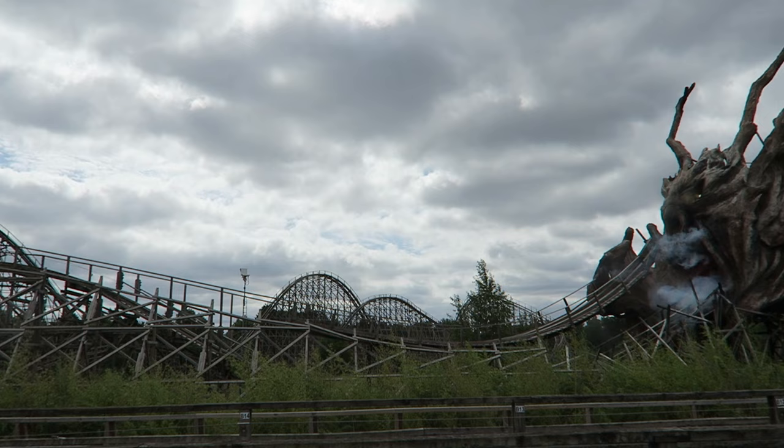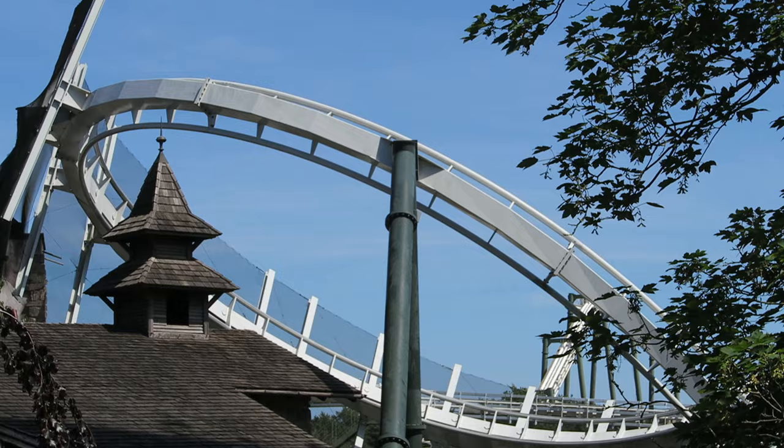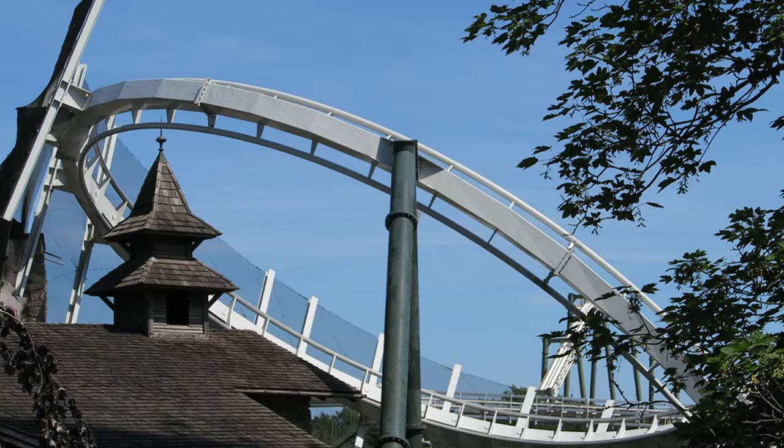So those are the top 15 rides and attractions at Heide Park. Is Colossus your favorite as well? Let me know in the comments. If you enjoyed this countdown, I'd appreciate a like and please consider subscribing.